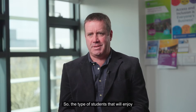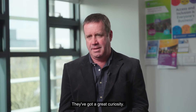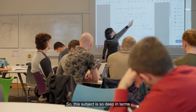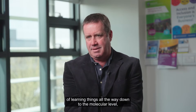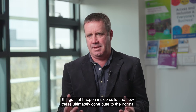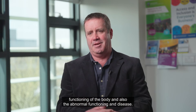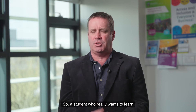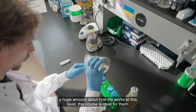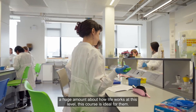The type of students that will enjoy this course are deeply passionate about learning and have a great curiosity. This subject is so deep in terms of learning things all the way down to the molecular level — things that happen inside cells and how these ultimately contribute to the normal functioning of the body and also the abnormal functioning in disease. A student who really wants to learn a huge amount about how life works at this level will find this course ideal.